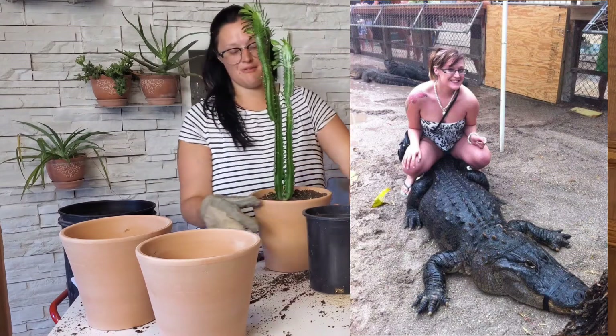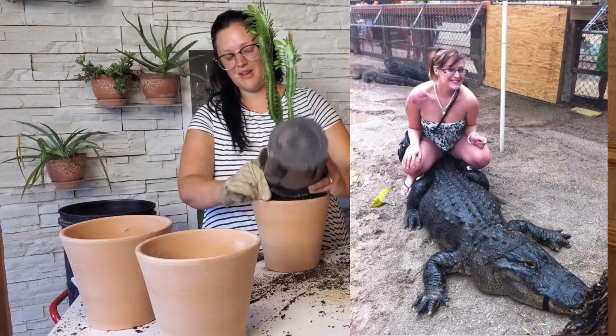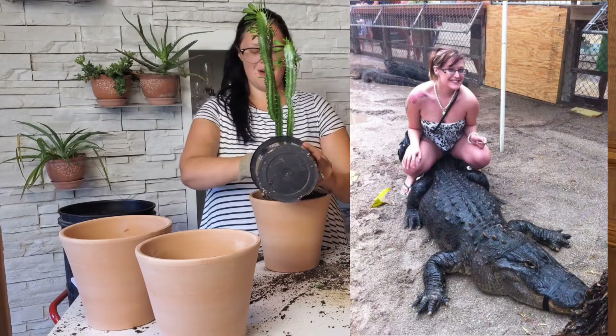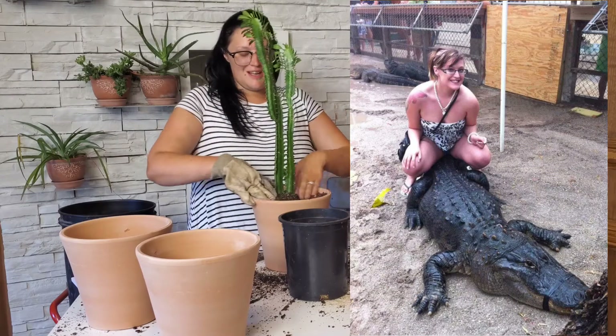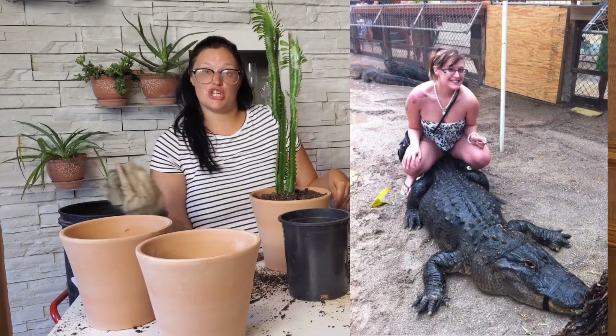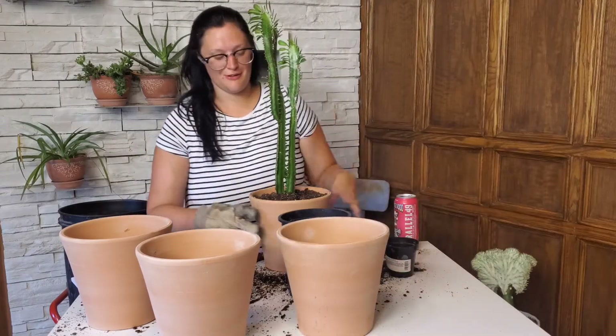His mouth was taped with black electrical tape, and I'm like — is that safe? And there were other alligators just chilling behind me with no tape on their face.